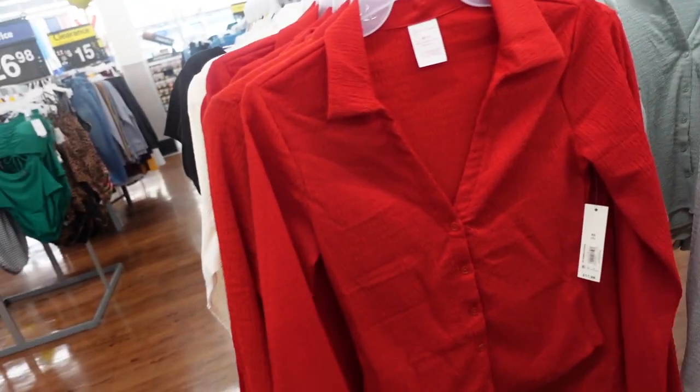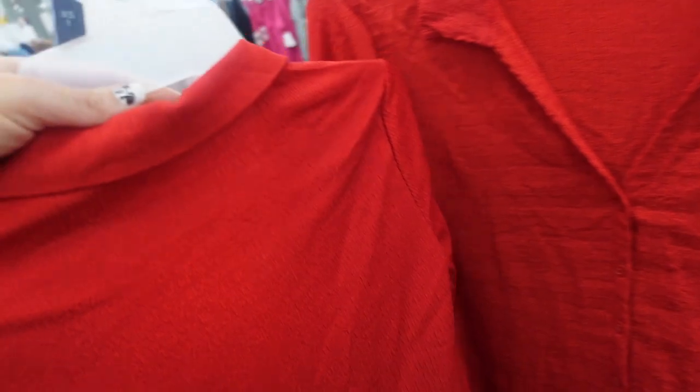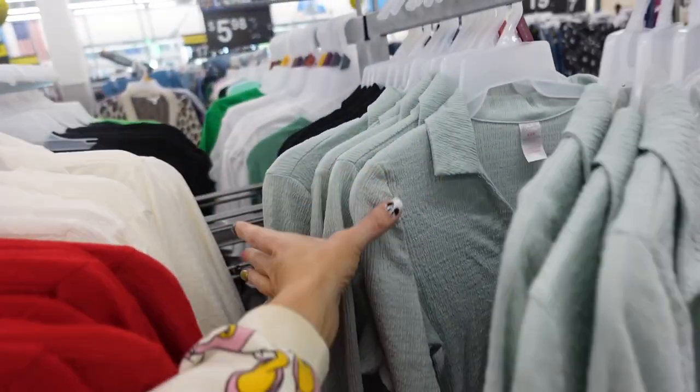Also brought back these textured button downs from No Boundaries. These have the smaller collar, V-neck buttons, scoops in the middle, fitted through the wrists. $11.98. In the red, also comes in the ivory, and there's green and black.